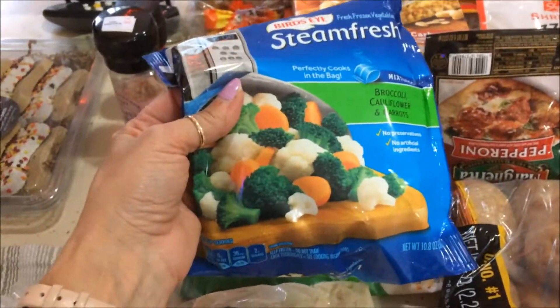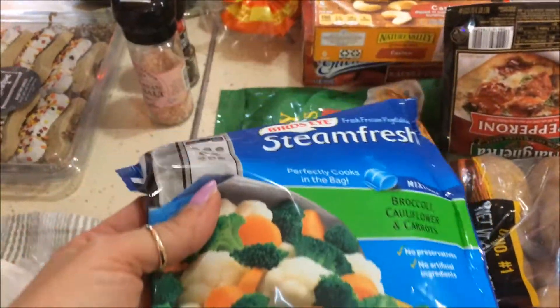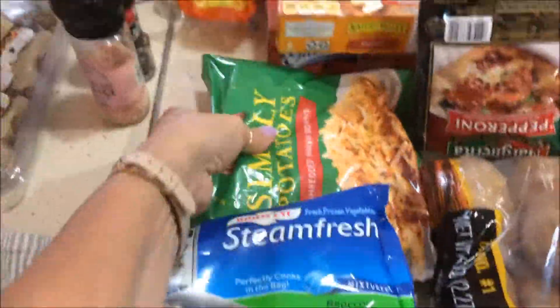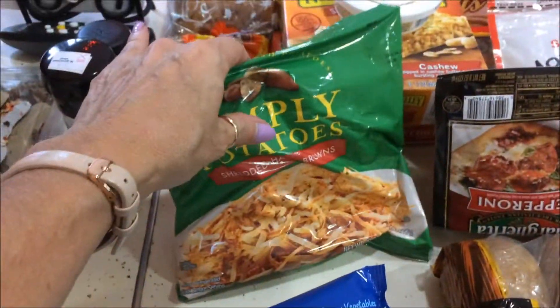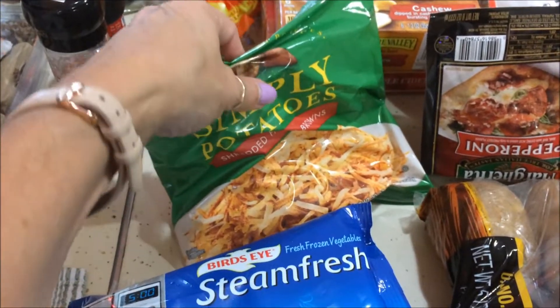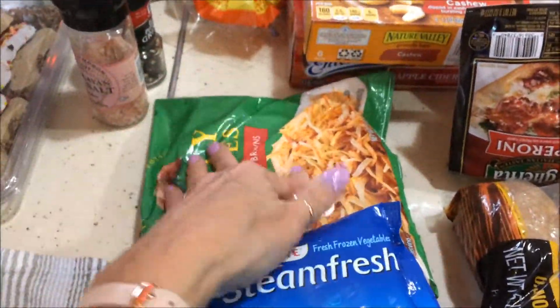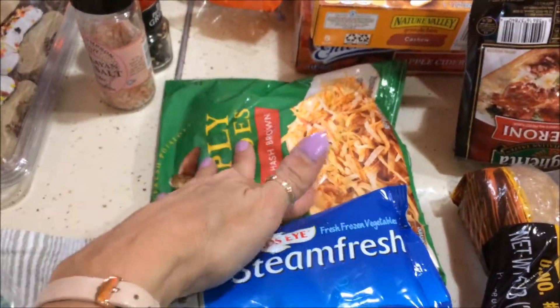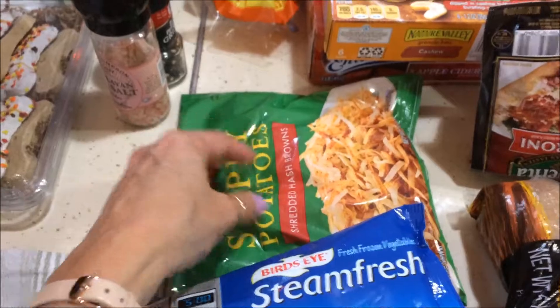Steamer vegetables — I'm going to make homemade chicken pot pie. These were $2.29. I got the Simply Potatoes again; they were on sale. This time I got the hash browns. These are good for a lot of different recipes, but I'm going to make a breakfast casserole that one of my YouTube friends made. I've made it in the past and it's absolutely delicious, so I'm going to use these instead of the chunky potatoes I used last time.